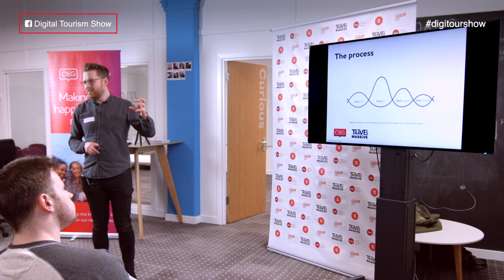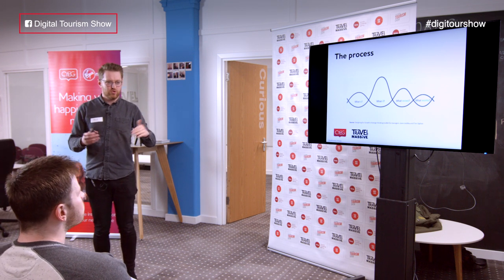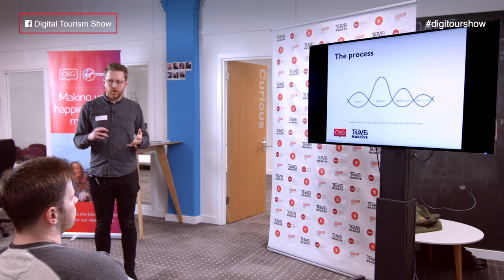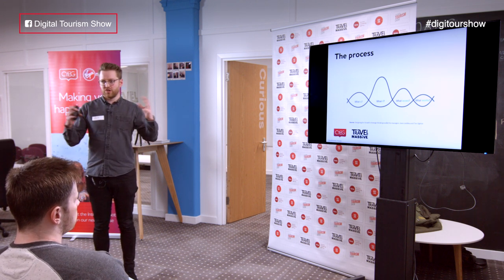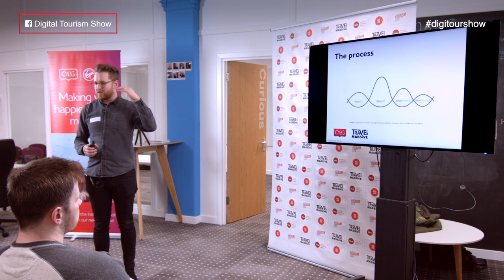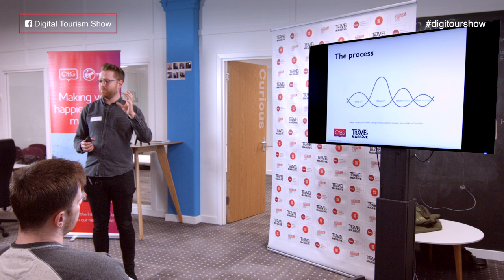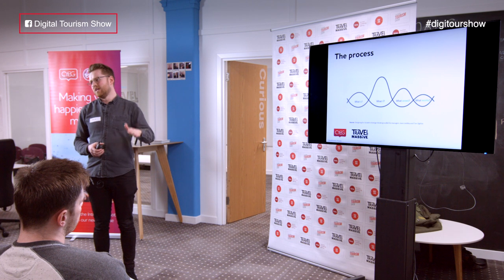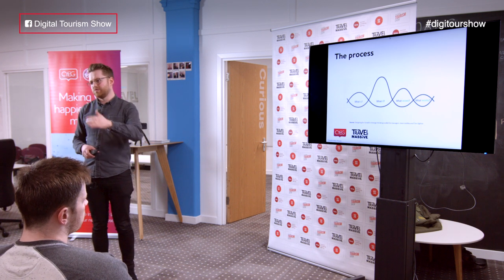In summary, it's four very actionable steps that you do not have to be an expert to follow. It boils down the process of product development into four steps: What Is — the current reality; What If — imagining an alternative future; What Wows — putting proposed solutions into the hands of users and getting feedback; and What Works — testing that concept in a real live market environment.